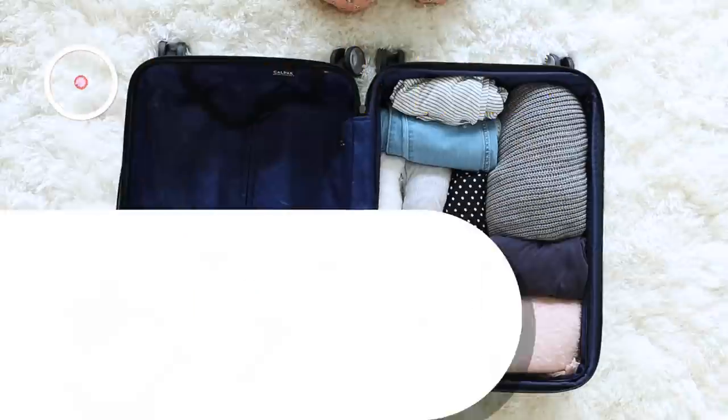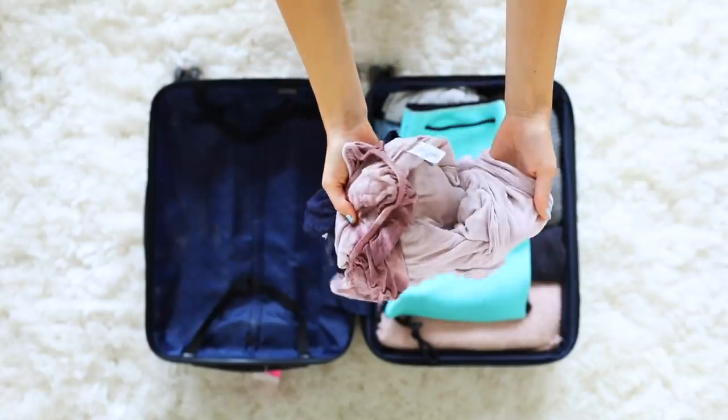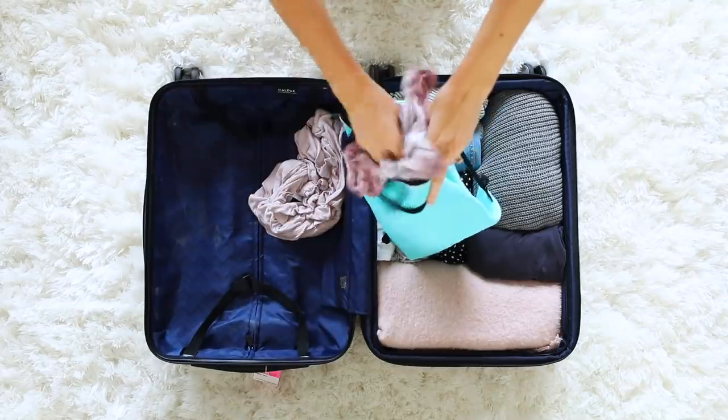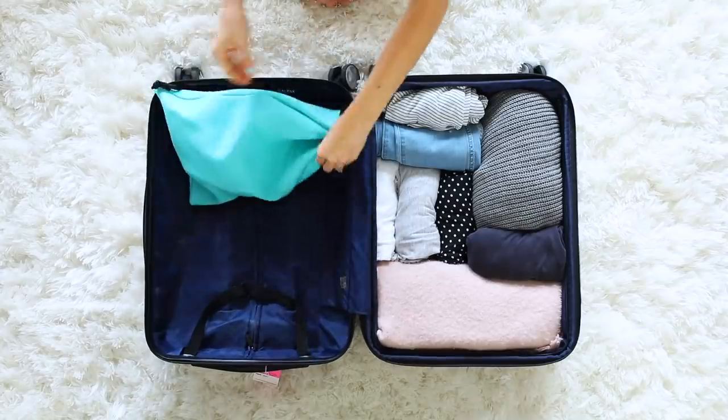Hack number two is to bring a laundry bag. This is something I like to make sure I do especially if I have sweaty workout gear or wet swimsuits. I just like to have a separate bag for those dirty clothes so that they don't get all over my clean clothes and make them smelly.